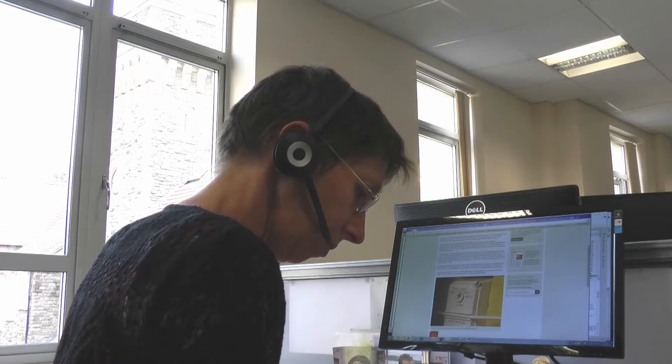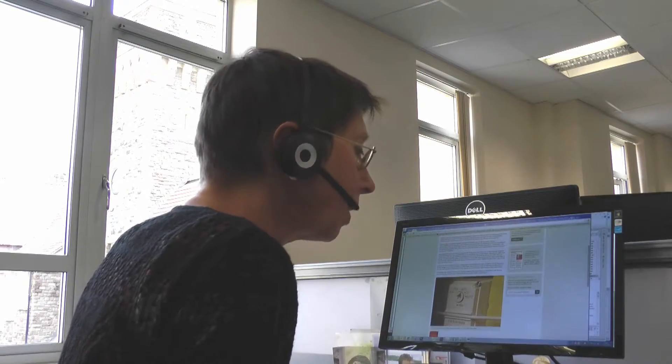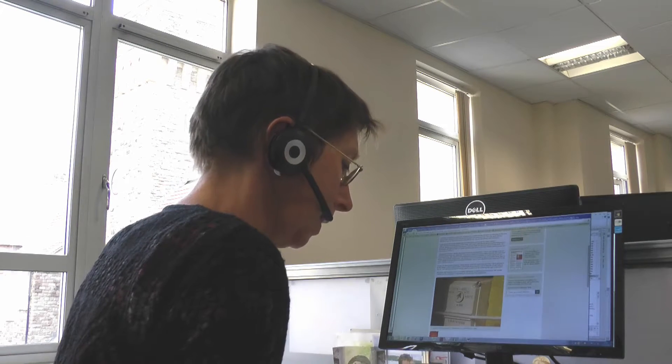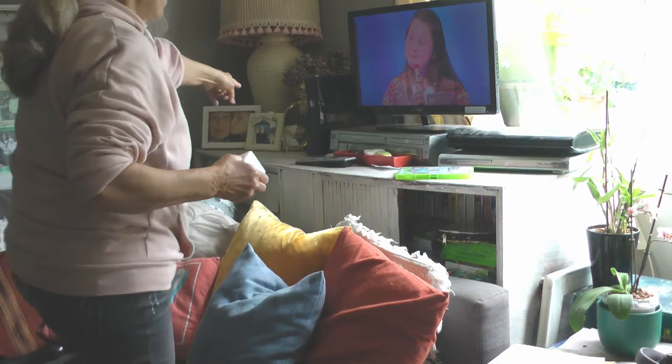We've been working with householders to test the equipment who have contacted our 0800 helpline for energy advice. They may be struggling with their fuel bills or they may have problems with damp and mould. With their agreement, we place small wireless sensors in the home in key areas like the kitchen and the sitting room.